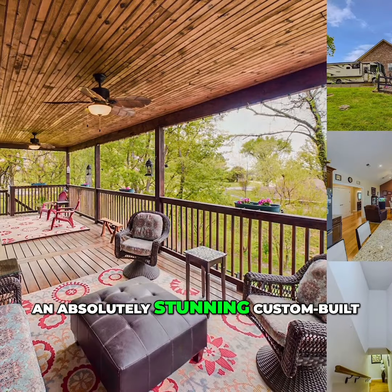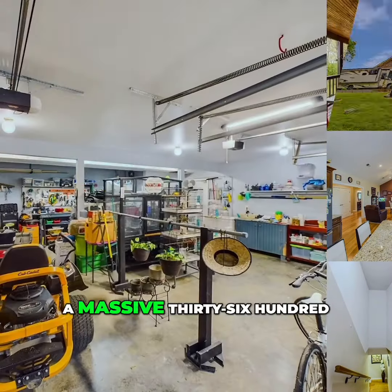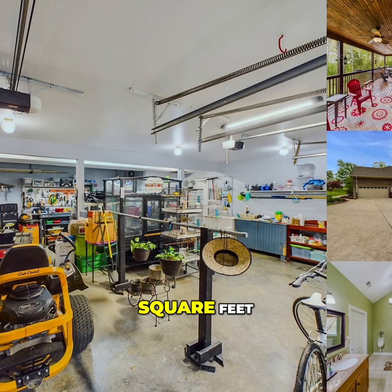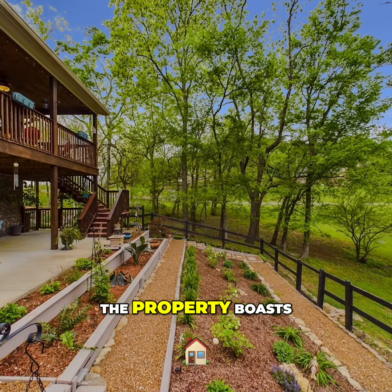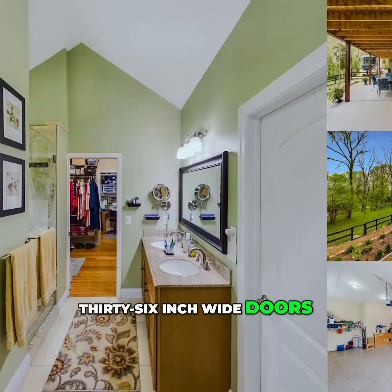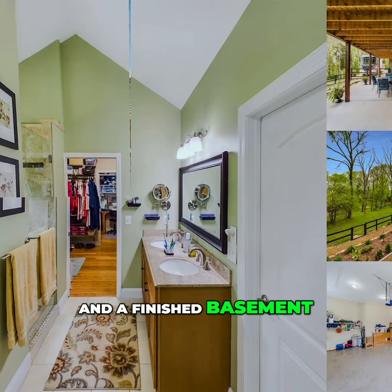This is an absolutely stunning custom-built home, spanning a massive 3,600 square feet and featuring four bedrooms and three full bathrooms. The property boasts 36-inch wide doors, an expansive deck, and a finished basement.